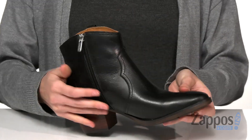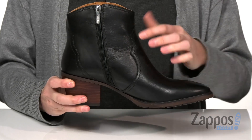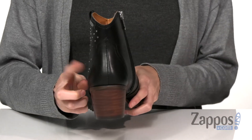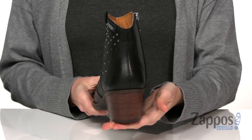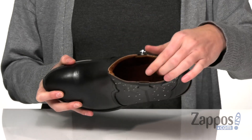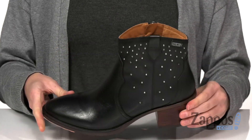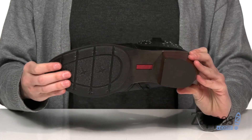Your opposite side has a zipper for a secure fit, and cowboy inspired stitching goes all the way along the sides and around the back of the heel. A stacked heel gives you a little boost, and inside has a leather lining and cushioned footbed for added comfort, all on top of a lightly textured outsole.